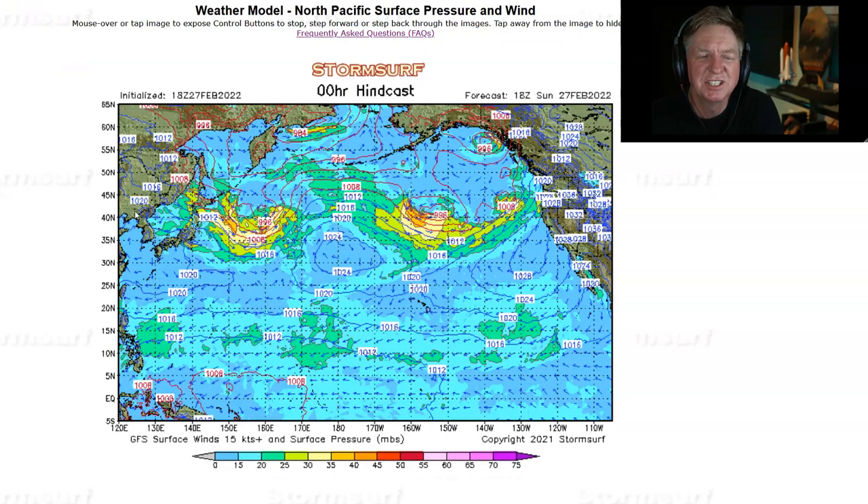Let's go take a look at the surface — surface level pressure and surface level winds. Right here you can see a weak low-pressure system trying to develop off Japan; not even hardly a closed isobar low yet, with 30 to 35 knot winds. And then the other gale developing in the central Gulf of Alaska with 30 to 35 knot winds as well.